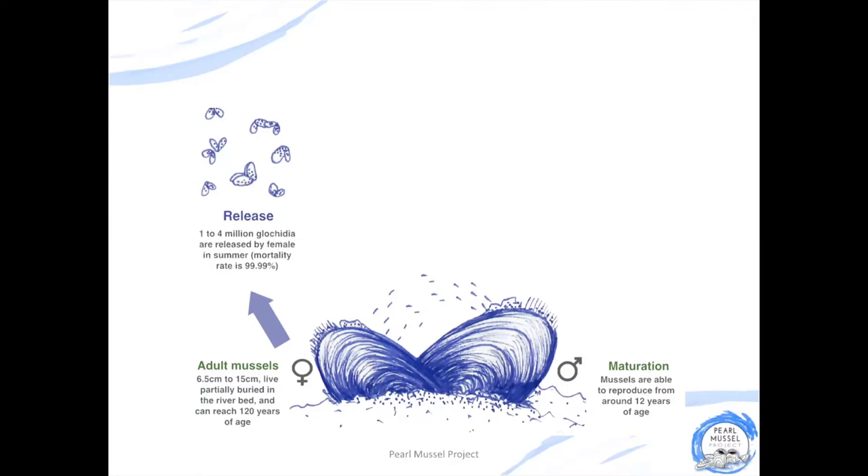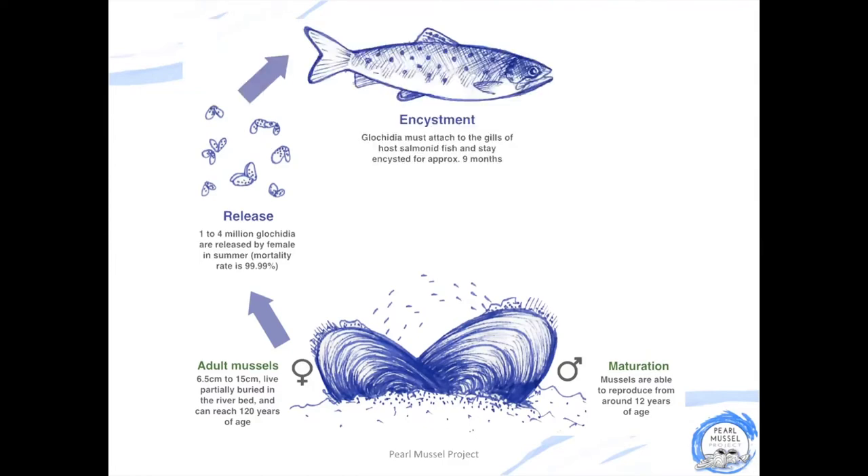Once they're at this stage, the larvae are now called Glochidia and they look like an exact miniature replica of the adult mussels, but instead of having closed shells, their shells are open as they're floating through the water. To survive to the next stage of the life cycle, these small Glochidia must attach themselves to the gills of a salmon or trout. Once the Glochidia sense that they're in close proximity to a fish, they start opening and shutting their shells — or snapping — to try and grab onto the gills of the fish.